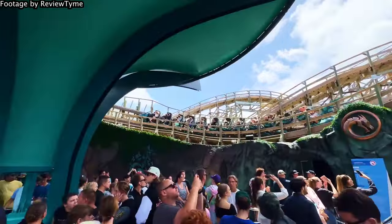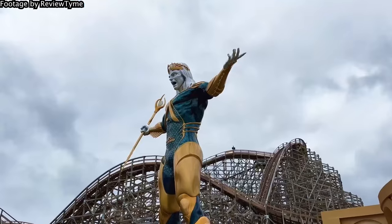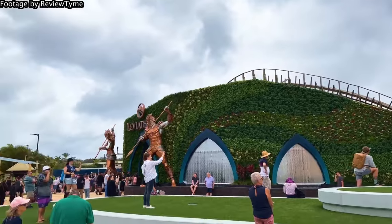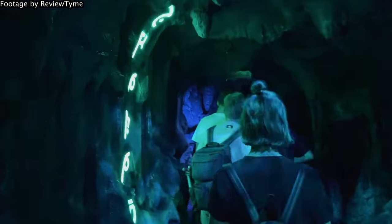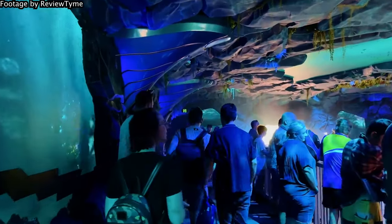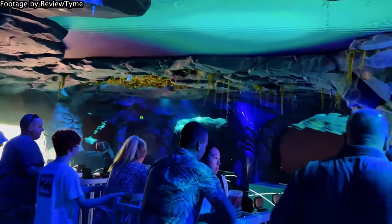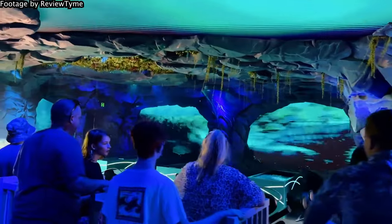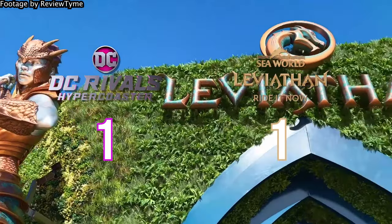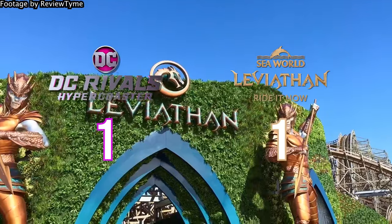Leviathan offers an elaborately themed queue placed directly within the ride's layout, with fantastic rock work, great attention to detail, good shade, and great views of the ride. The ride's entrance and station is an elaborate and beautiful cave with gorgeous lighting, followed by possibly the best themed station in the world. Leviathan gives a daunting pre-show as you board using wrap-around LED screens — it's incredible. A clear point for Leviathan; DC Rivals is hardly themed at all, while Leviathan is one of the most elaborate and beautiful attractions ever built in Australia.